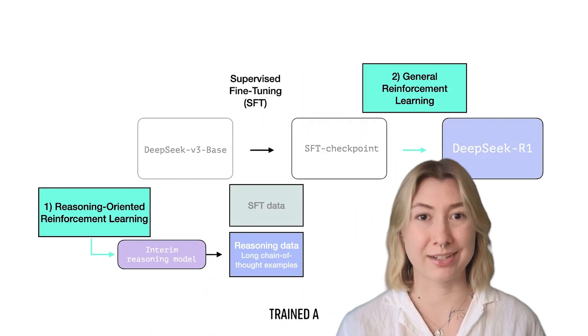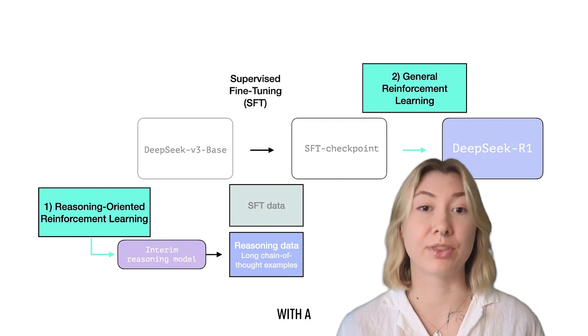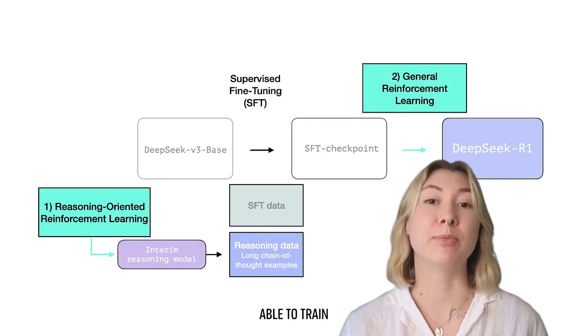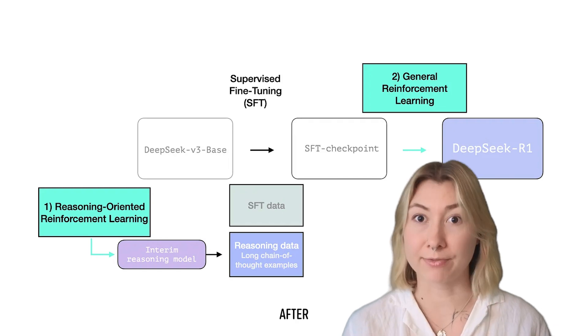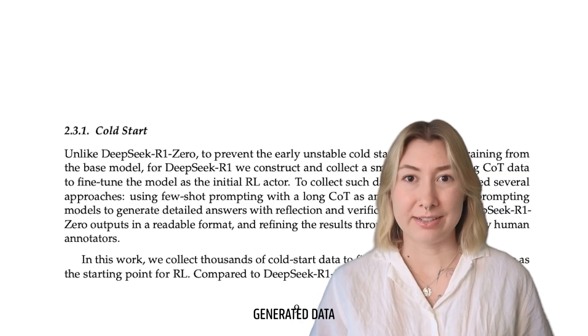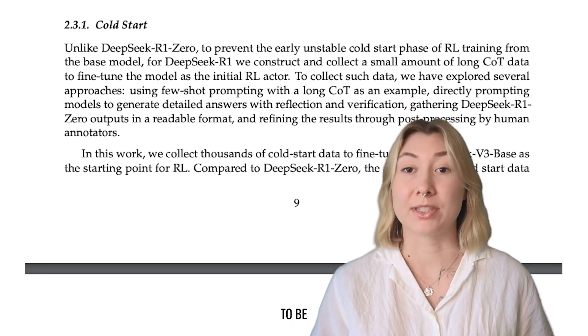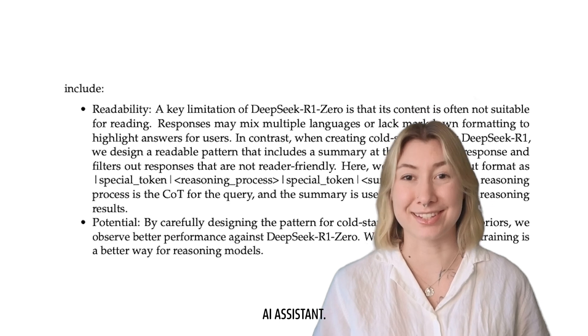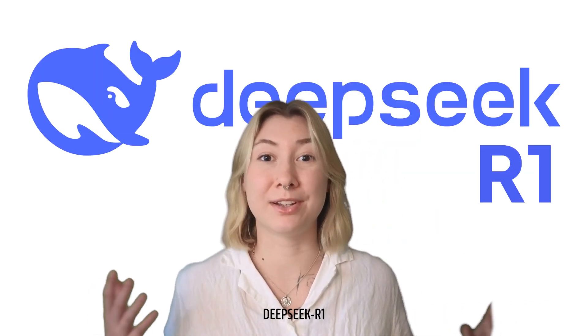So instead of only using reinforcement learning to train their model, they first trained a DeepSeek R1 base model with a large amount of generated data — mostly reasoning examples — and then trained with reinforcement learning afterward so that the reasoning outputs are more human-readable. Using this cold start with generated data enabled the model's outputs to be formatted a bit nicer so it works better as an AI assistant. And that's how we got DeepSeek R1.